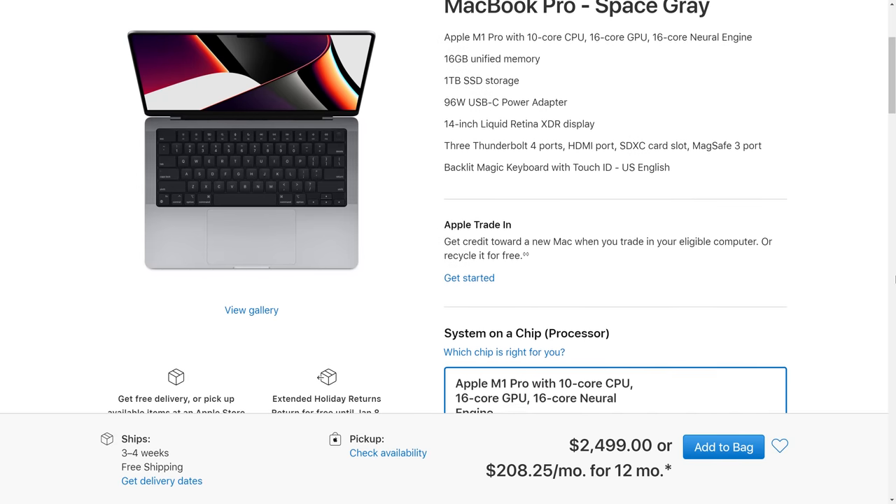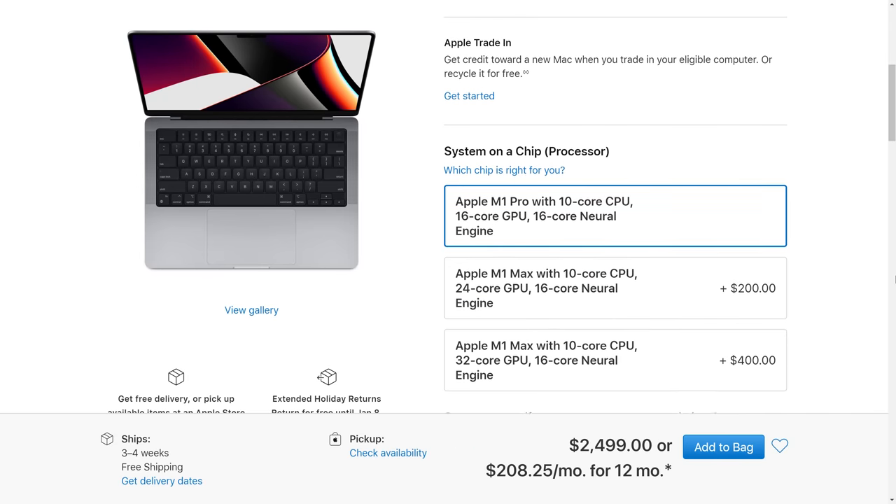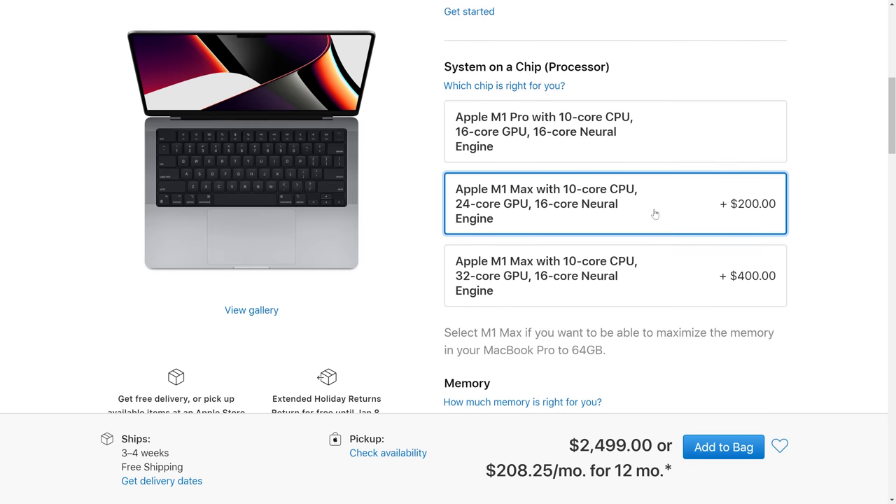Few laptops these days are upgradable at all. And even the ones that are, it tends to be only a couple of components, like the RAM, the storage, and Wi-Fi. At the time of purchasing, you're often left trying to predict what your usage will be over the next couple of years. Take buying a brand new Apple laptop — either you're stressing that you didn't configure it with powerful enough components, or you're worried that you upgraded it too much and wasted money. What's worse is many companies with non-upgradable laptops charge you through the roof to configure a higher-spec model at the time of purchase.